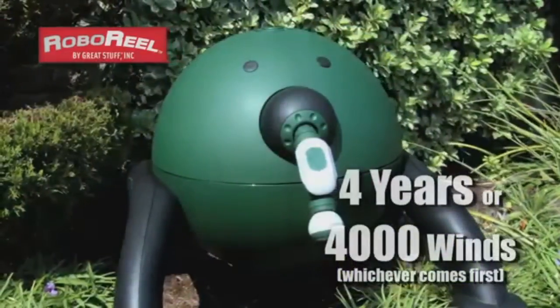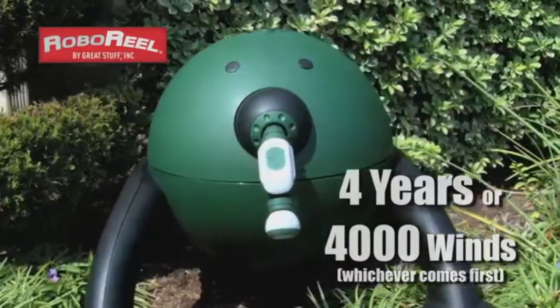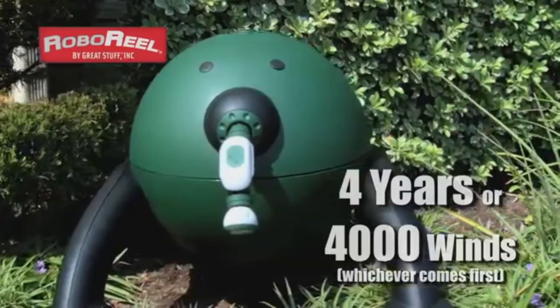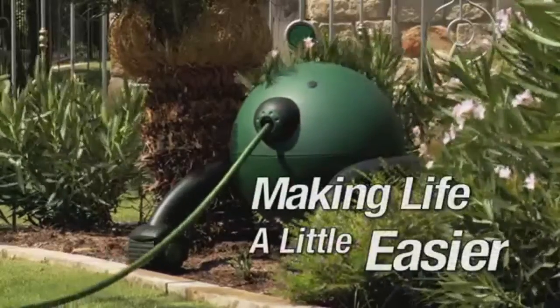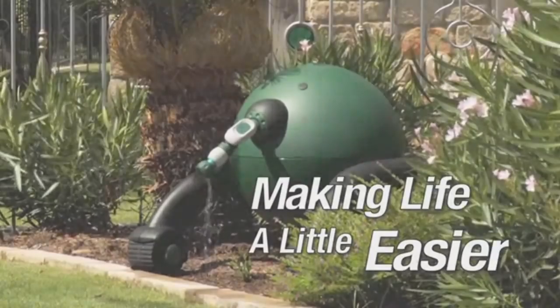And with a 4-year or 4,000-line bumper-to-bumper warranty, you'll have the peace of mind that comes with a product that's built to last. The RoboReel by Great Stuff, Inc. is making life a little easier.